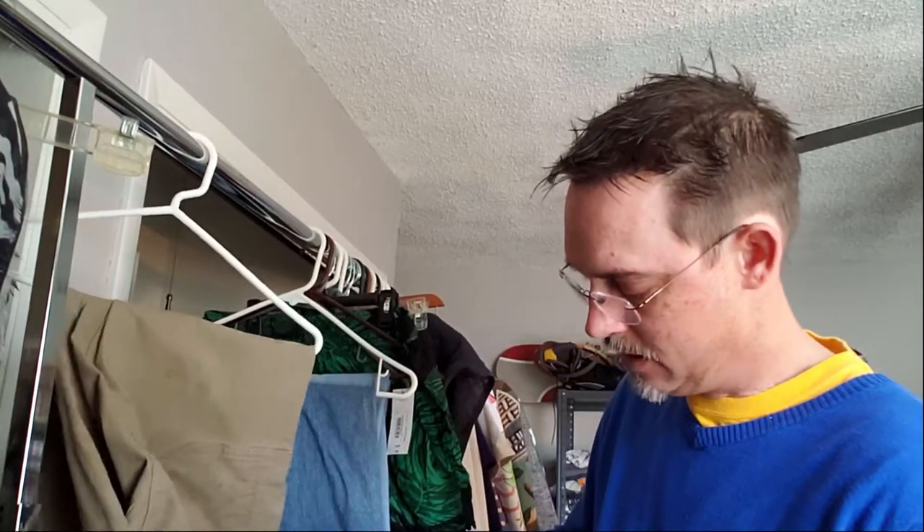These are Duluth Trading Company — in particular the fire hose flex force pants. These comp right around $20 or so after we get them cleaned up. So that would be good.